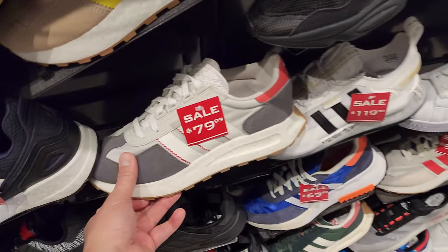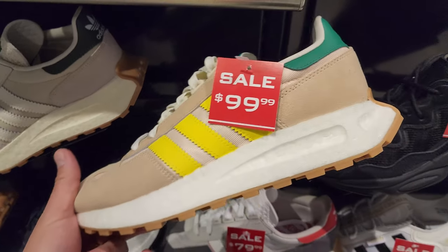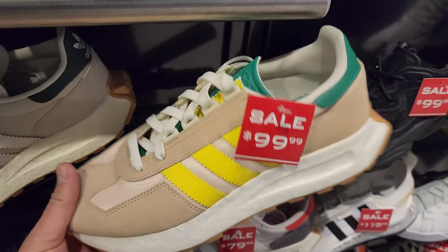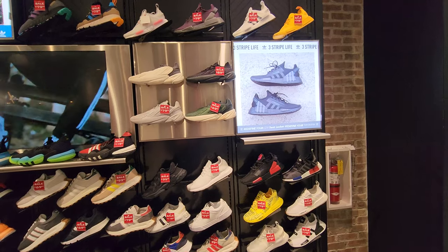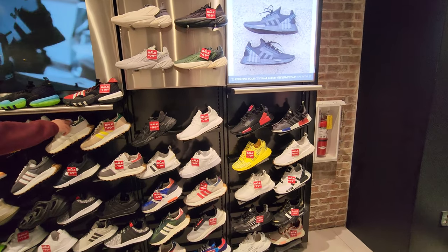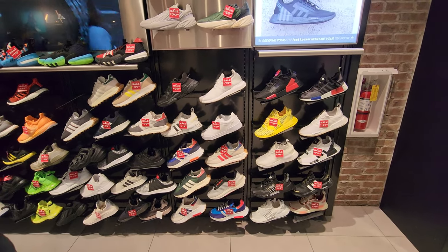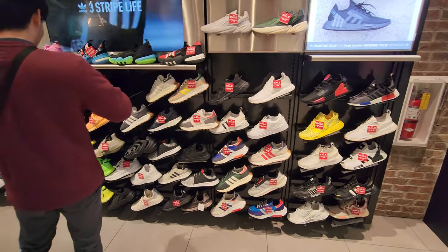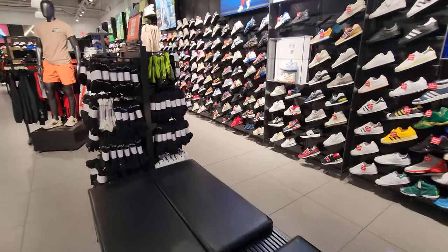Got some Retro PEGs right here - these look hella comfy. I like these better than the Marathon 5923s. I hope you guys have been hitting up the Adidas outlet - I've been showing you guys, the Adidas outlet has been crazy with their 70% off. I think they have like 60% off now. Let's continue the search.